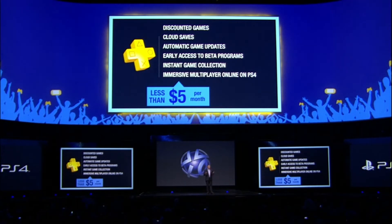Members will also be able to fully immerse themselves in incredible PS4 games with online multiplayer. PS4 gamers that aren't PS Plus members will be able to enjoy single-player games for free, and access to all media services won't require Plus.